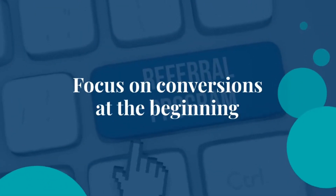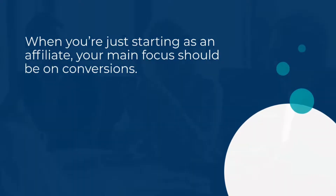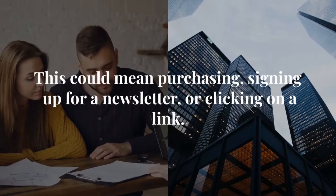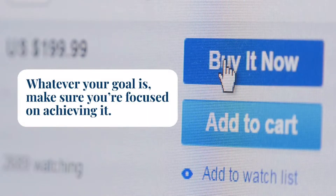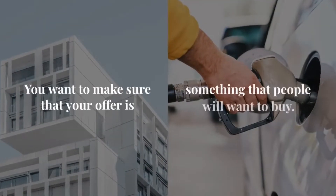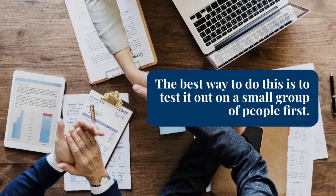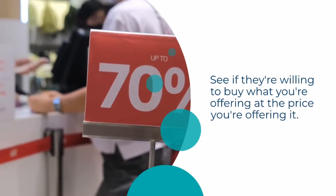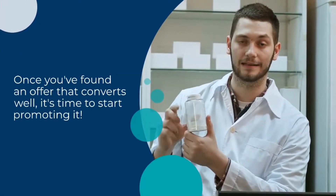Step 5: Focus on conversions at the beginning. When you're just starting as an affiliate, your main focus should be on conversions — getting people to take the actions you want them to take. This could mean purchasing, signing up for a newsletter, or clicking on a link. Whatever your goal is, make sure you're focused on achieving it. Test your offers to be sure they convert well. The best way to do this is to test it out on a small group of people first. See if they're willing to buy what you're offering at the price you're offering it. If not, you may need to adjust your offer or your target market. Once you've found an offer that converts well, it's time to start promoting it.